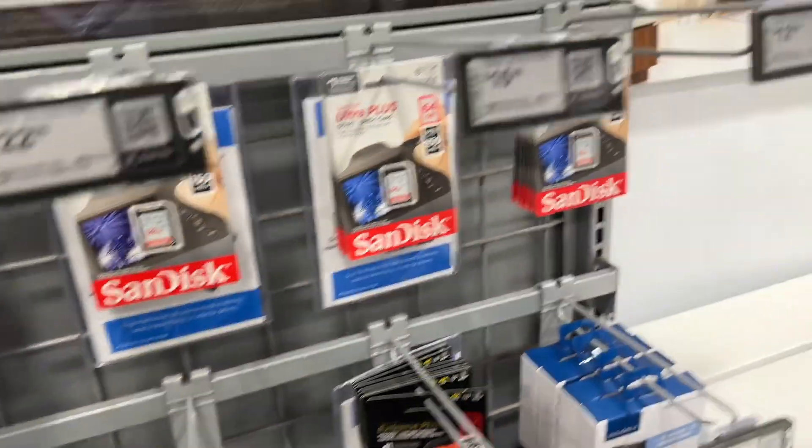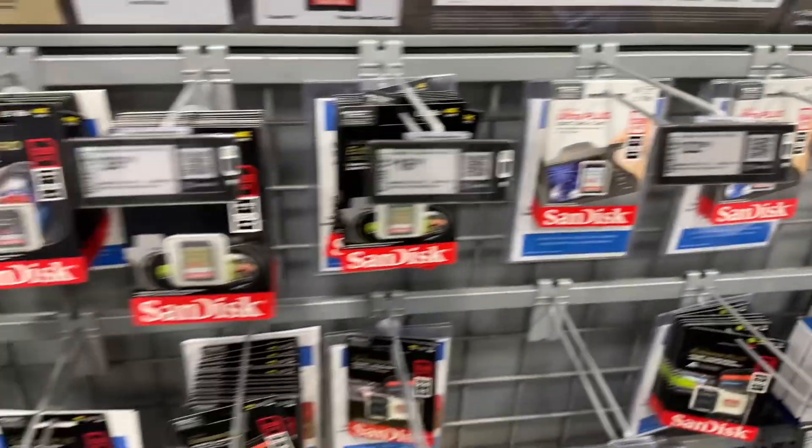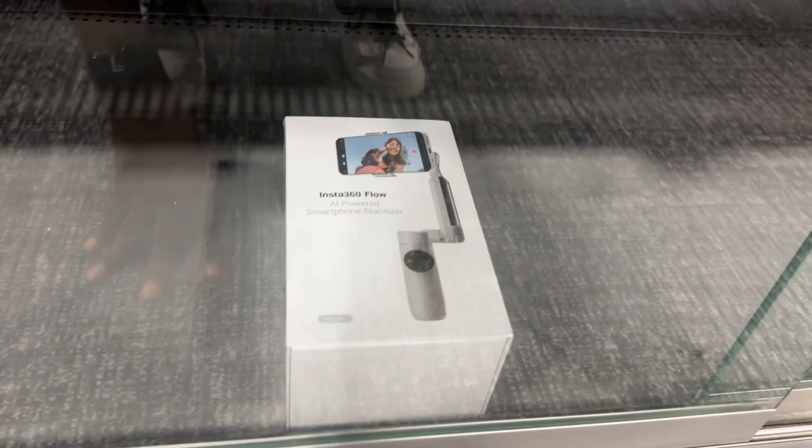And then SD cards — different pricing for the SD cards. They also have the Insta360 Flow.